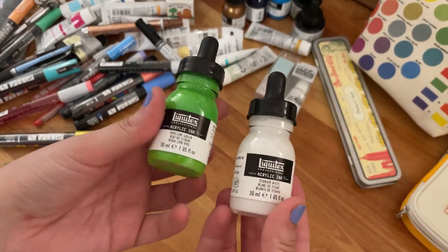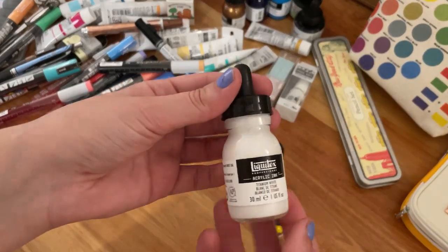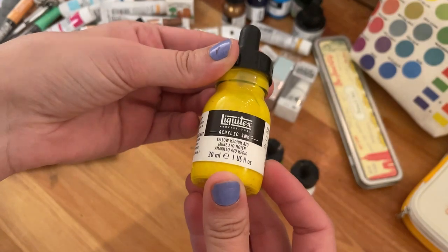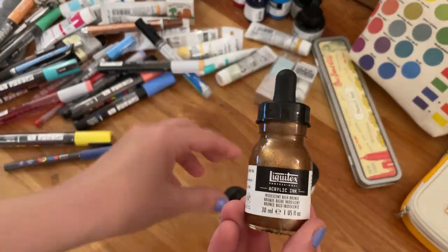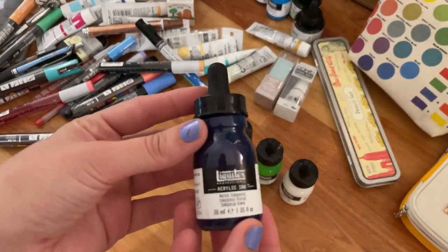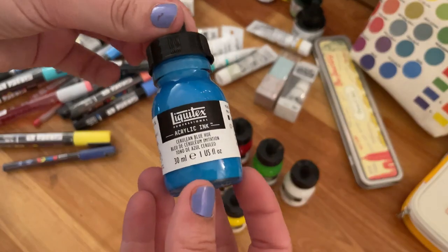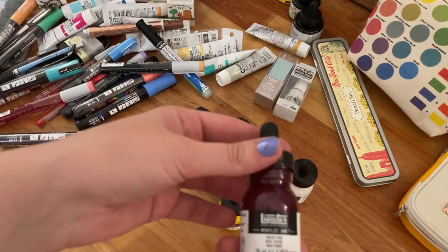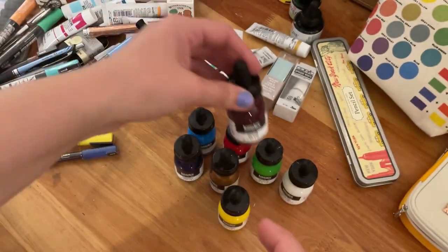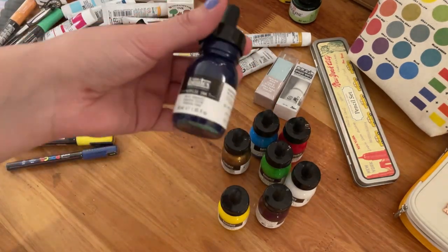I grabbed a couple of colors to have a variety. I have a green, white — I'm very curious to see how opaque it is — yellow, and a medium. This one seemed really cool, it's like a very shiny bronze. Here we have a muted turquoise, cerulean blue, and this one I think is my favorite — a muted pink. All the muted tones are really really nice.